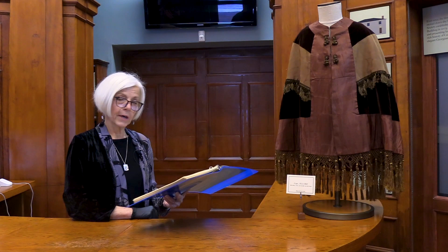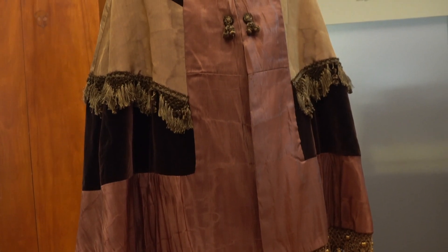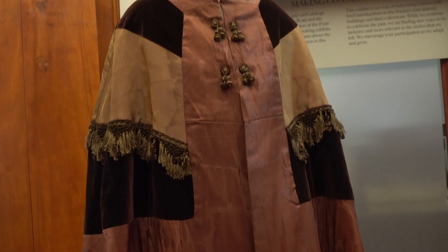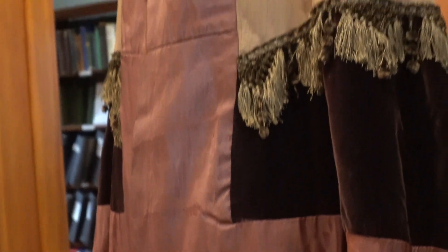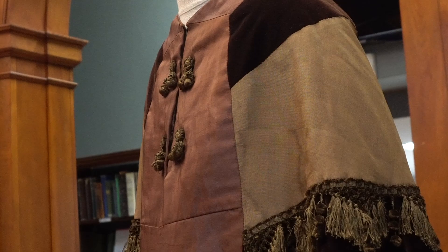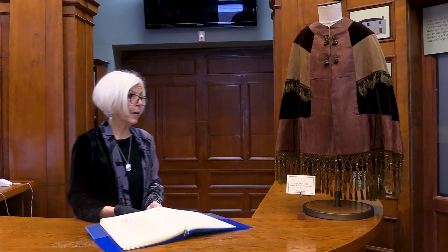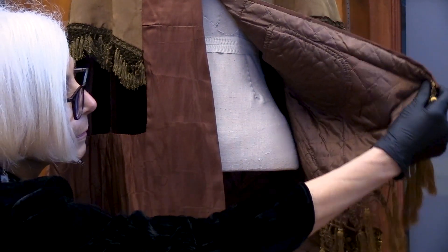We'll begin with this 1855 to 1860 brown silk taffeta and velvet cape in a patchwork design, with silk chenille and fringe trim at the middle and bottom. It's lined with hand-quilted brown silk and embellished with four silk satin and chenille drops. It also has a hidden quilted pocket on the inside flap.